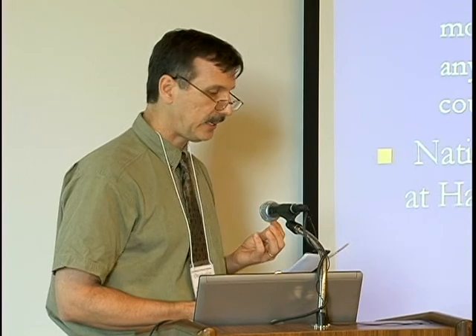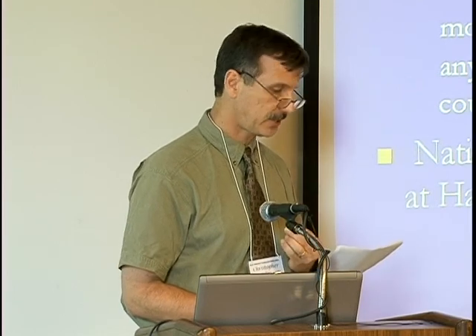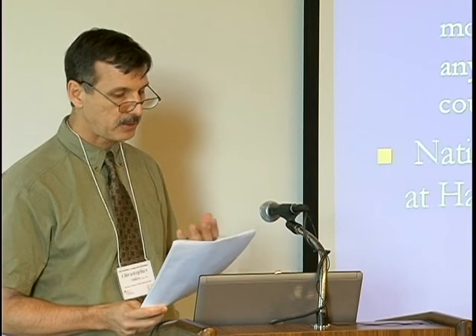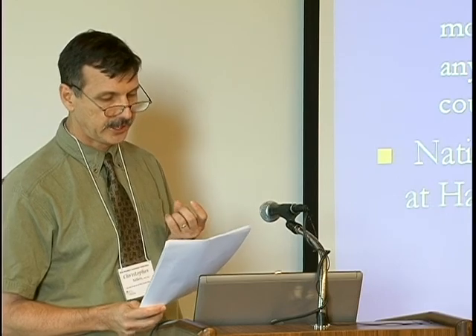When in 1918 Harvard's David Edsel sought the most qualified individual in the country to become the nation's first professor of industrial medicine — they were building a program at Harvard to address this — who did he turn to? Alice Hamilton. Here's what he said: 'Her studies stand out as being unquestionably both more extensive and of finer quality than those of anyone else who has done work of this kind in this country.'